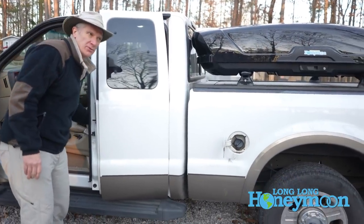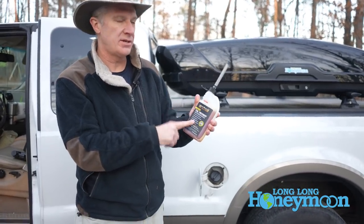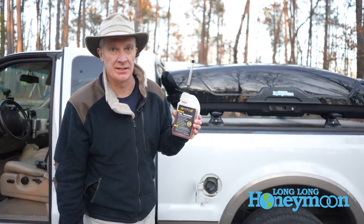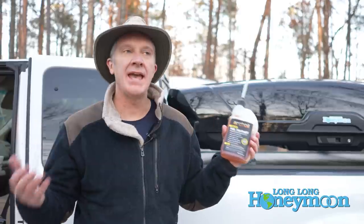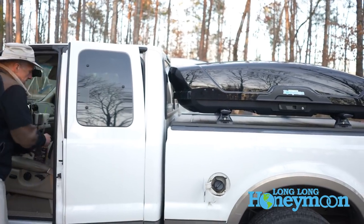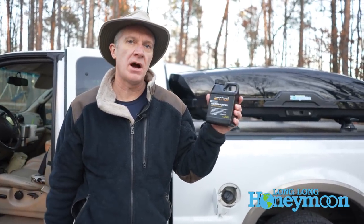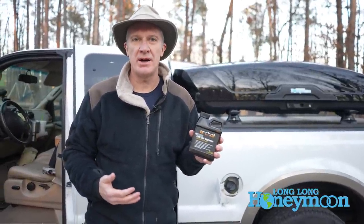A lot of guys like to use different fuel additives, so I'm going to count this as a truck upgrade. I use Arche Oil AR6200 fuel treatment, which goes in with the diesel. I also use AR9100 friction modifier, put in with the oil. A lot of these oil additives are kind of like taking vitamins — do they work? I think they work. You have to judge and see how your truck performs after you put them in.